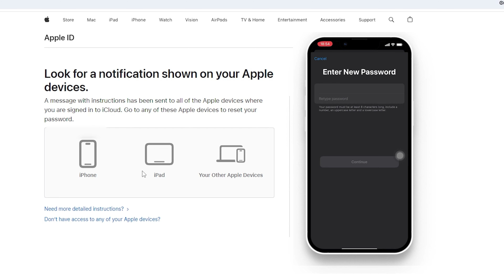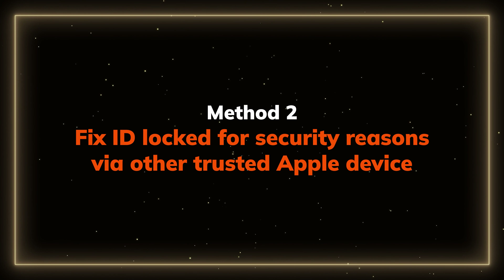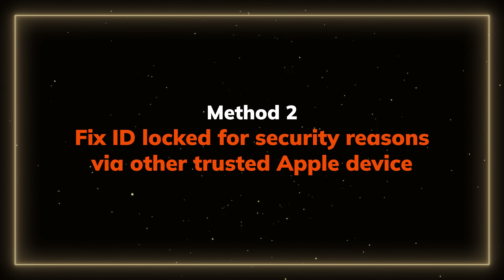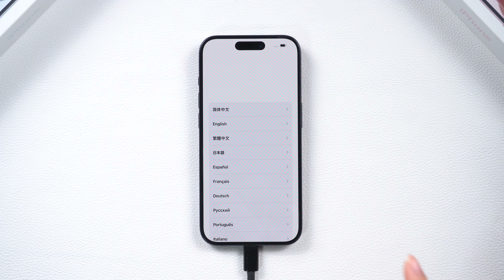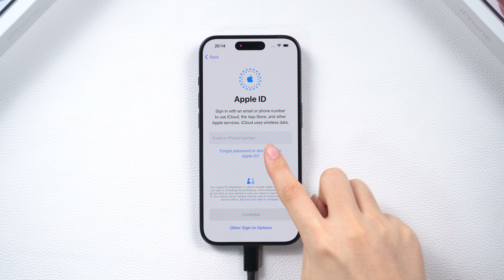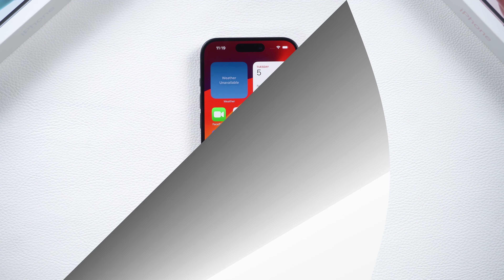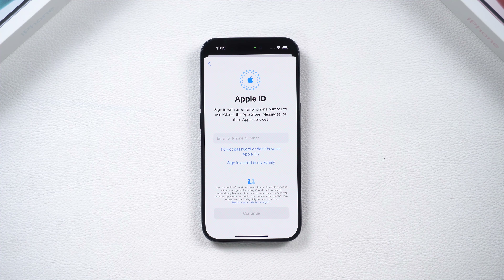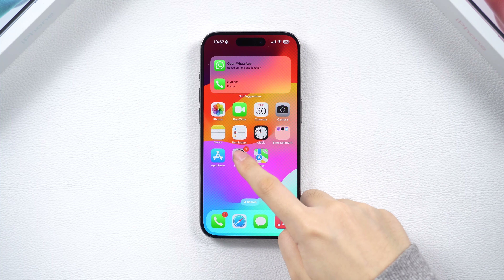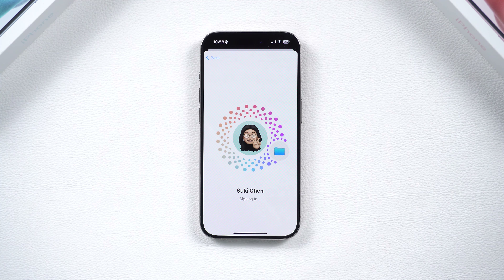If you don't have a computer, you can fix this via other devices. Method 2: Fix Apple ID locked for security reasons via other trusted Apple devices. If you have an Apple device that is new or you aren't signed in with your Apple ID, select 'Forgot password' or 'Don't have an Apple ID' during device setup, or go to the Settings app and tap 'Sign into your iPhone.' Then tap 'Forgot password' and follow the on-screen instructions to change the passcode. Sign in with your Apple ID again to check if this works. If it still can't help, try the next method.